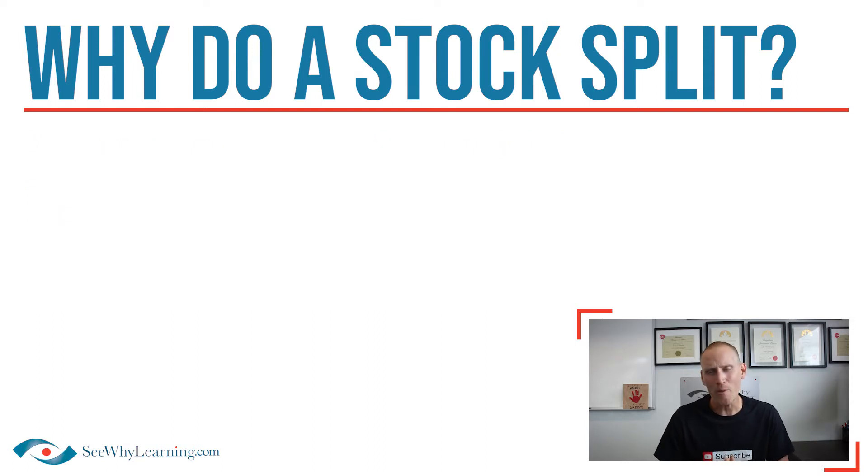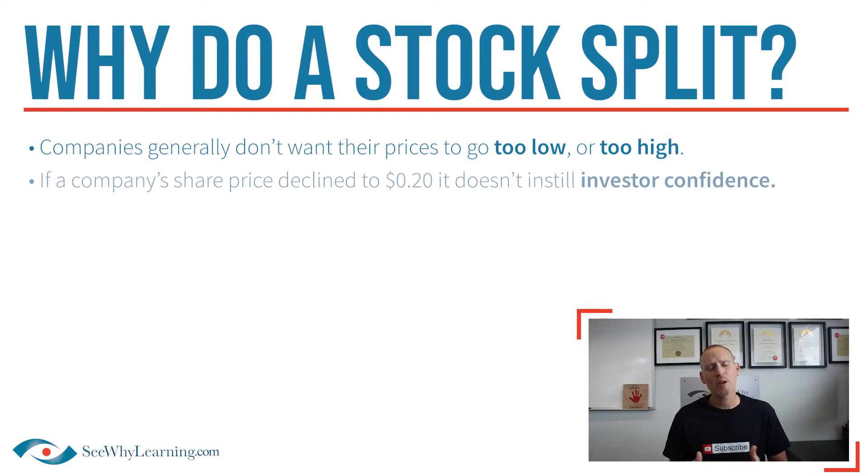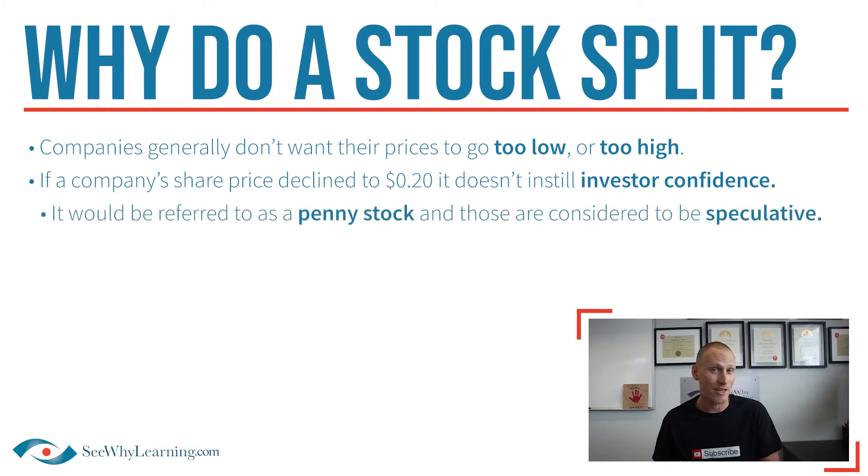So first, why would a company even do a stock split or consolidation? Well, companies generally don't want their price to go too low — which probably doesn't surprise you — or too high. Let me exaggerate a little bit. If a company's share price declined to, say, $0.20, that doesn't exactly instill investor confidence. In fact, it would be referred to as a penny stock, and by definition, those are generally considered, based on price alone, to be a speculative investment.